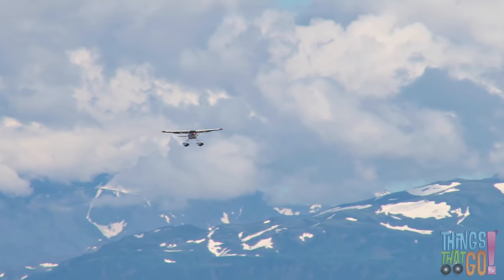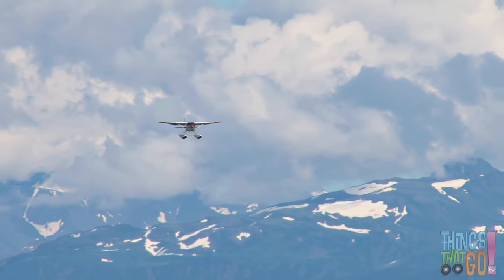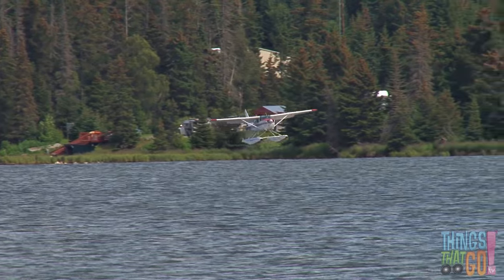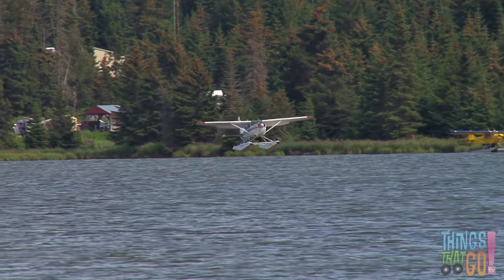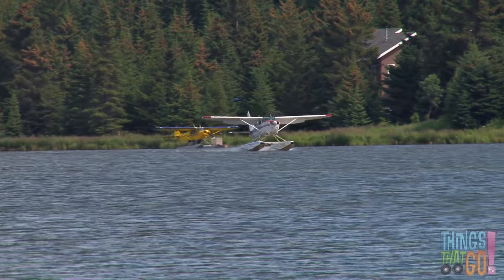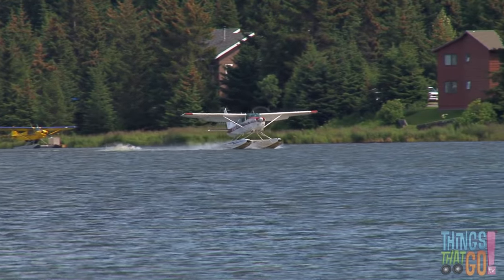Out of the clouds comes the seaplane. Would you like to see it land on the lake? Looks like it's coming in to land now. Up, up and... Splash! The seaplane touches down on the water.